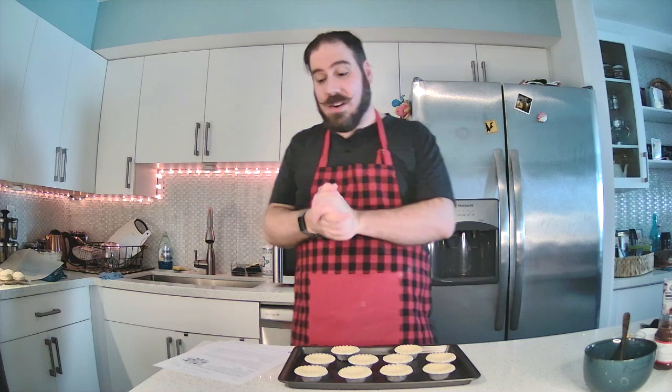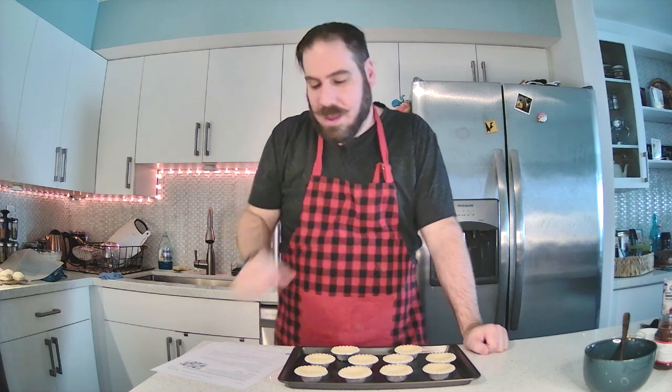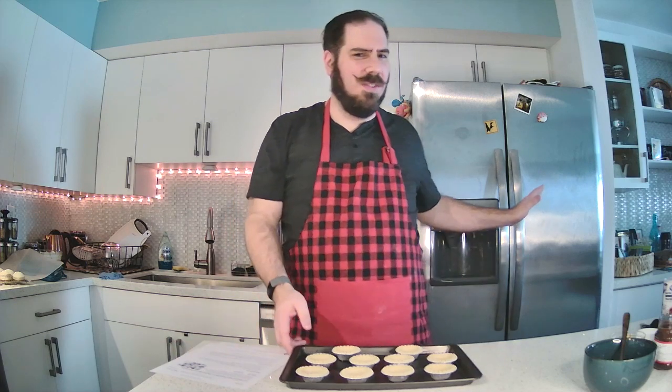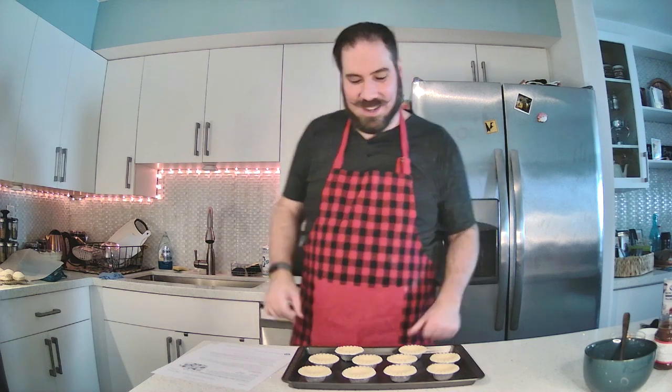We're going to start with a mini strawberry cheesecake in a tart shell. The recipe does call for phyllo shells, but I think using tart shells with my very limited knowledge of baking might be a good idea. We might save the phyllo for the other recipe. I've got my tart shells ready, I'm going to pop them in the oven, and then we'll start on our mini strawberry cheesecake filling.